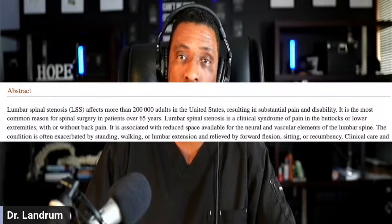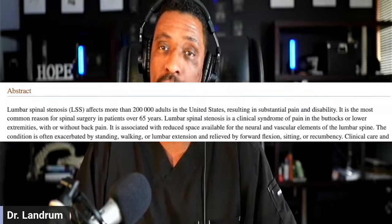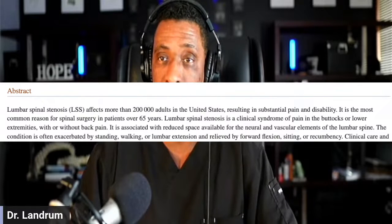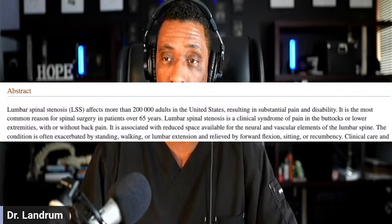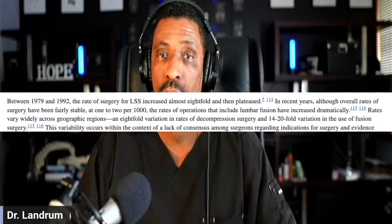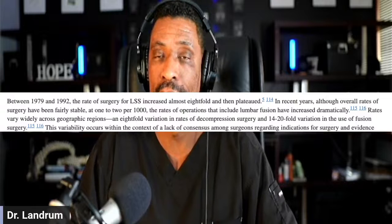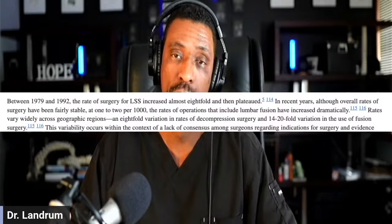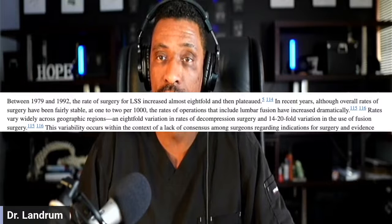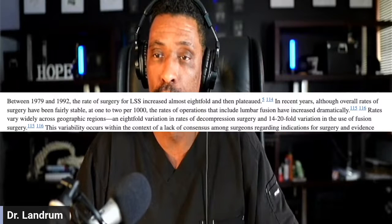More than 200,000 individuals have spinal stenosis, and it typically affects patients over the age of 65, though it can appear as early as the 40s — with compression, numbness going down the leg, problems that get better when sitting but worse when standing and walking. Surgery for this condition increased eightfold from 1979 to 1992, then started to level off. Lumbar fusions, although still fairly prevalent, are not increasing astronomically but remain broad in terms of rates.